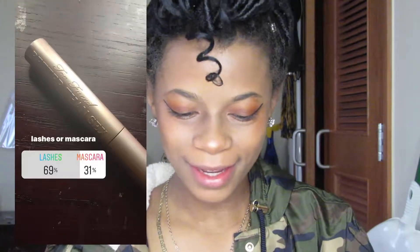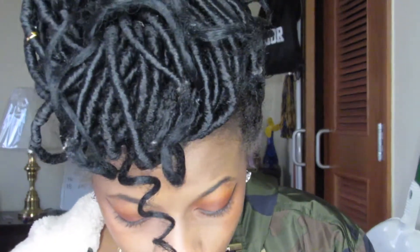So my last poll was lashes or mascara. Last night I was a little upset because if you know me, you know me for my lashes — all I wear is lashes — and everybody kept picking mascara and I was like, what the heck. But this morning when I woke up, lashes won, so we're going to put on lashes.